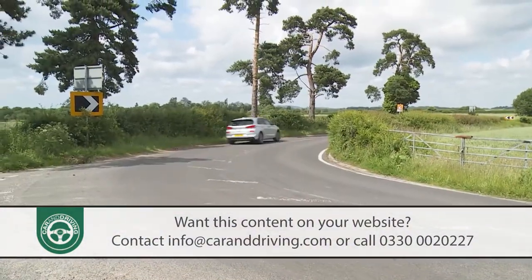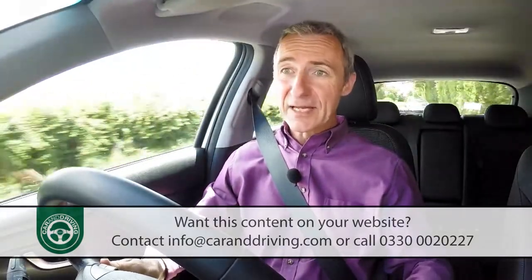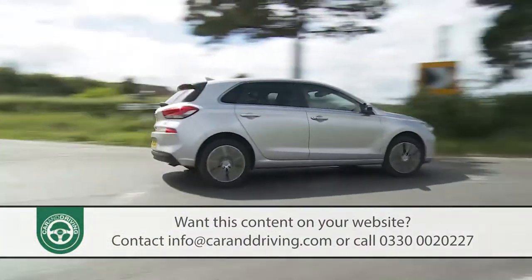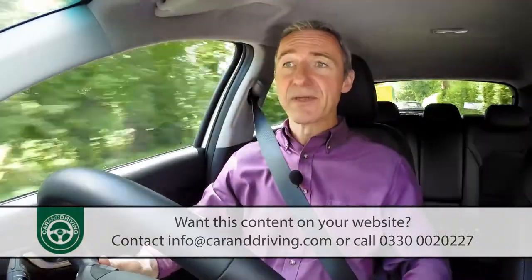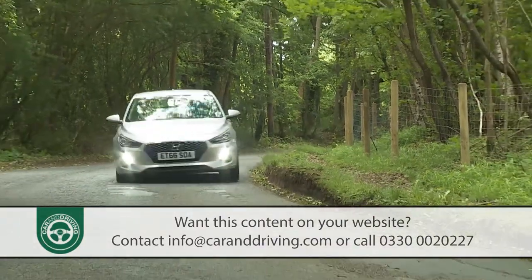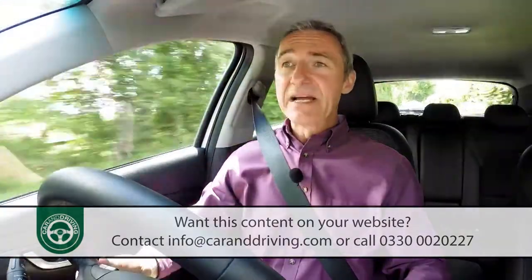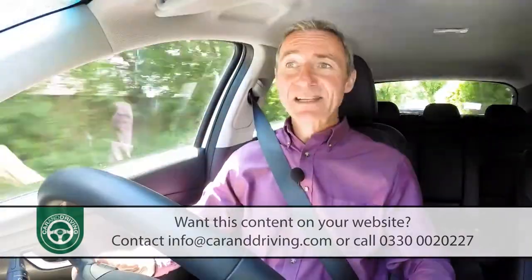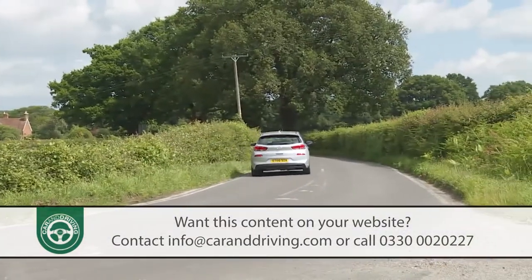As for handling, claims that the more performance-orientated dampers in this Mark III model have significantly improved things are a little wide of the mark. Our perspective is that there's still scope for improvement here if Hyundai really wants to rival something like a Ford Focus around the twisty stuff — although we're not actually sure how much point there is in trying to do that. Even as it stands, this car is already a match for many of its family hatchback rivals in terms of body control and chassis balance.